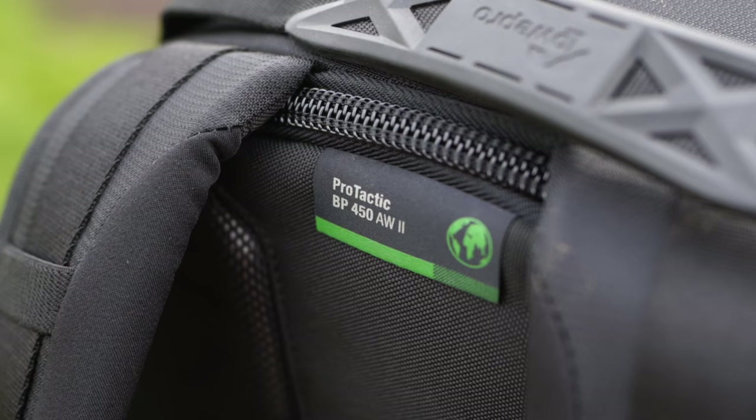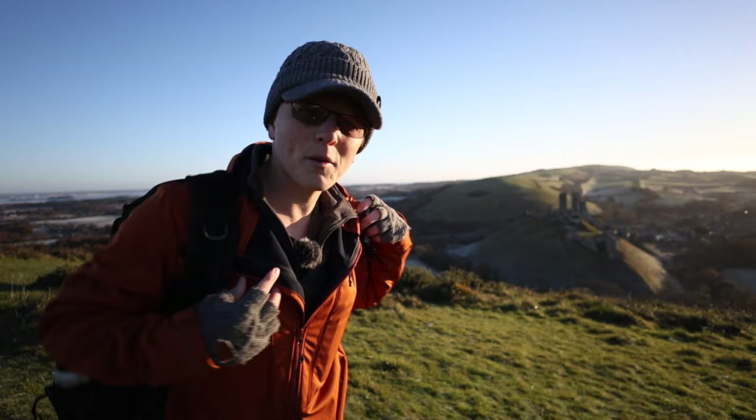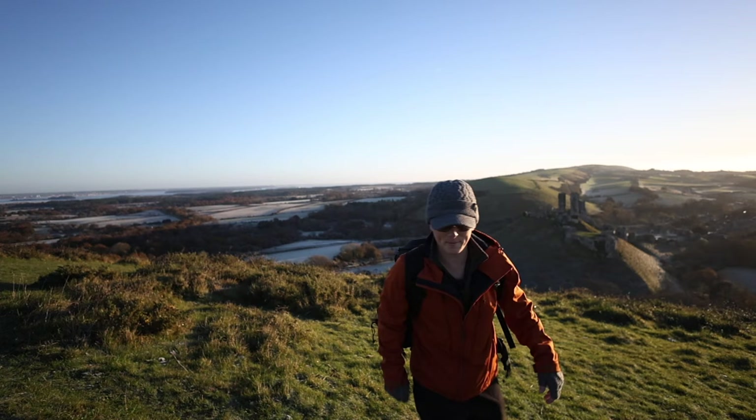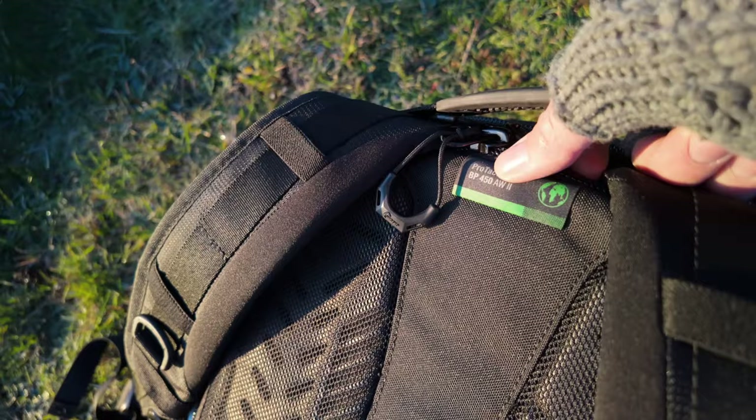So those were the two criteria for why I got this bag. This is the Protactic BP450 AW2 — it's obviously a sizable camera bag. Everyone I've shown it to, friends and photographers, has said 'that's a big bag, Ben', and that was deliberate. I purposefully went out to find a camera bag that could accommodate lots of camera gear for a long weekend.